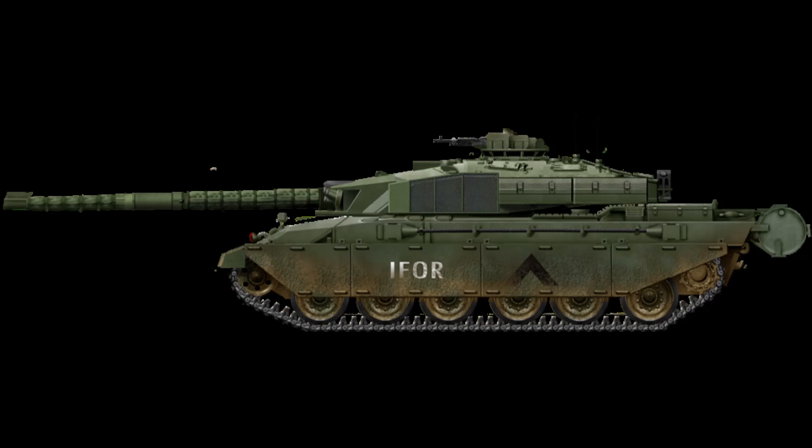The gun itself has a length of 22 feet and 6 inches and a barrel length of about 55 calibres. The shell in question is a bag charge type, and the gun can put out about 6 to 8 rounds a minute, which is not too bad given the fact that this is a manual loading system.